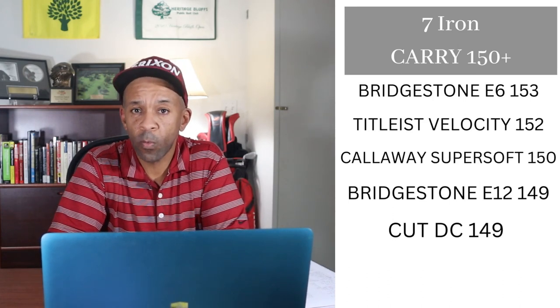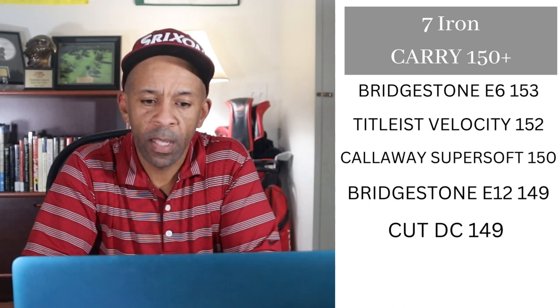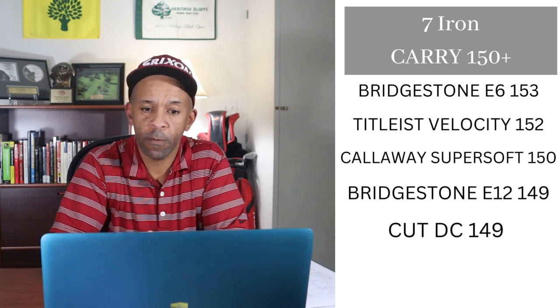With the seven iron carry, the Bridgestone E6 gets five points with 153 yards of carry. The Tyler's Velocity and the Callaway Super Soft hit the 150-yard mark, and the Bridgestone E12 at 149 ties with the Cut DC, so those balls both get two points.